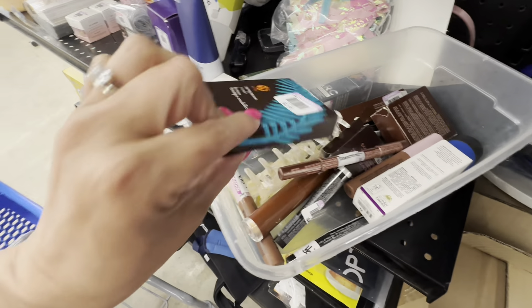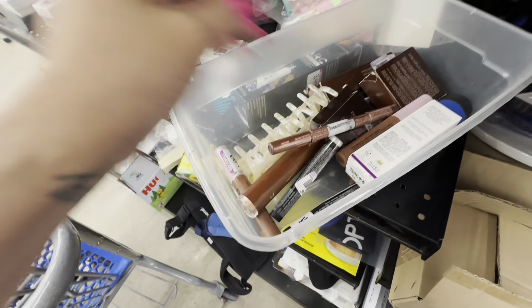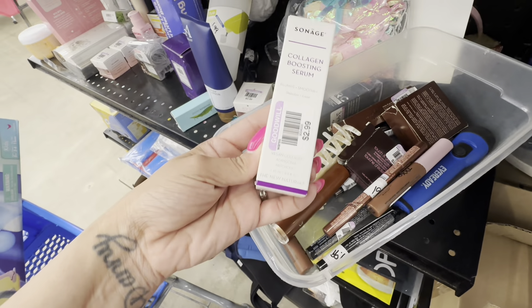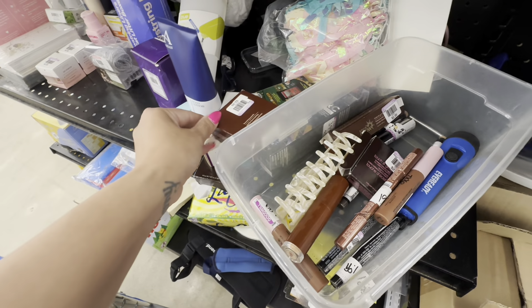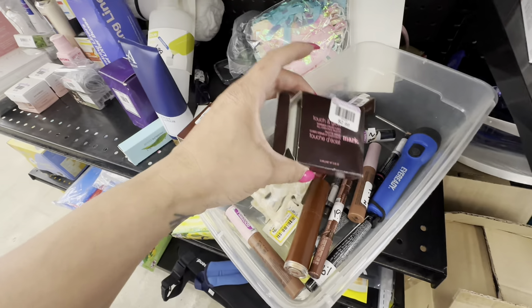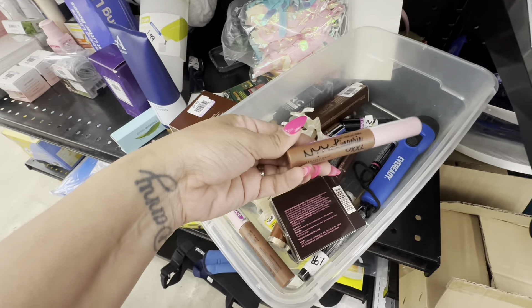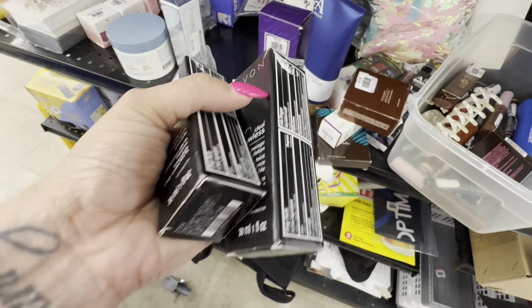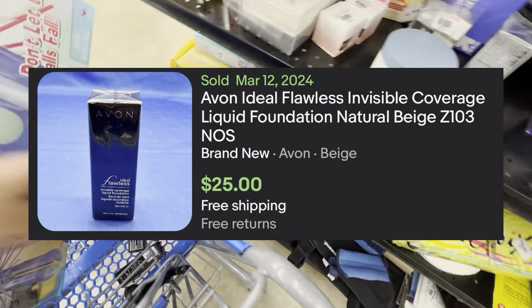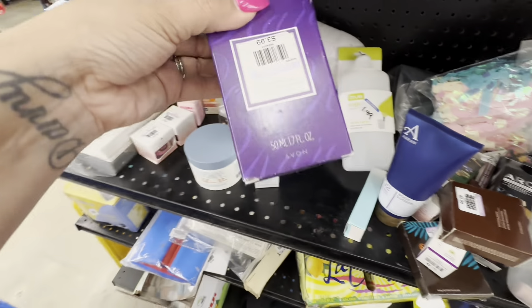Avon makeup really does not sell very well - at least everything that I have found and looked up has not been worth picking up - so all of this stuff I pass on. I do look up some pieces I've never seen before like the bronzen pearls, but those were very low resale value and very low sell-through rate. The only Avon products I end up picking up are these two liquid foundations, and I'll probably get somewhere around $20 for each. They are expired because they're discontinued, so I will have to sell these on Mercari - if I put them on eBay it'll be a listing violation.